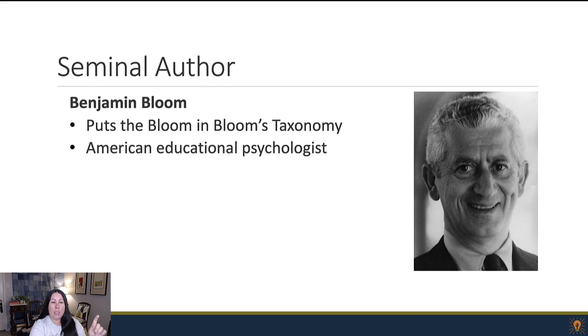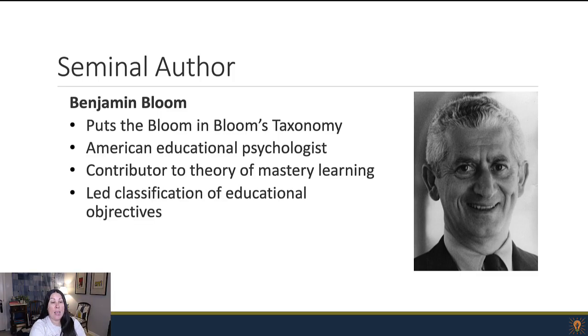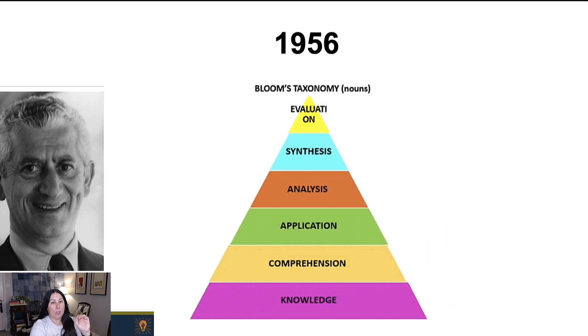He is Benjamin Bloom, an American educational psychologist. He was really big on studying how learning is mastered — not just how people learn, but how we go from one level to a higher level to actually master whatever is at hand. And he led the classification of educational objectives from basic all the way up to high level.